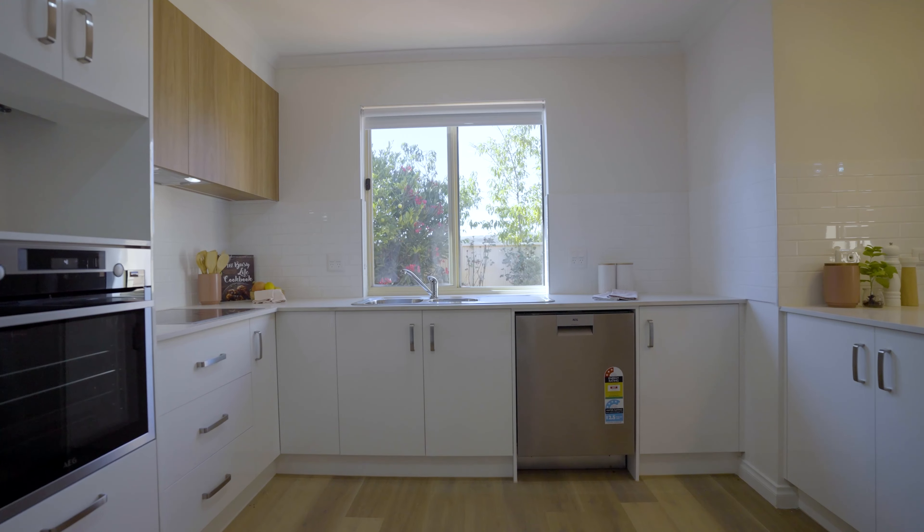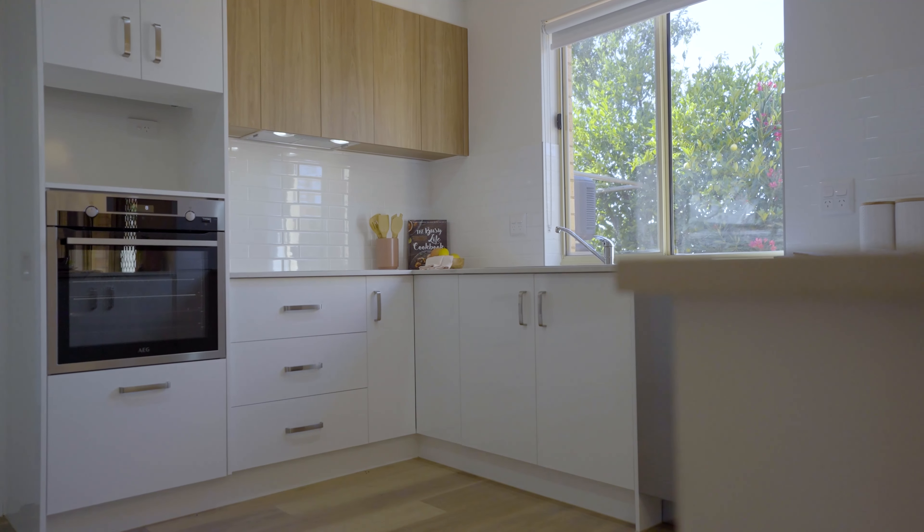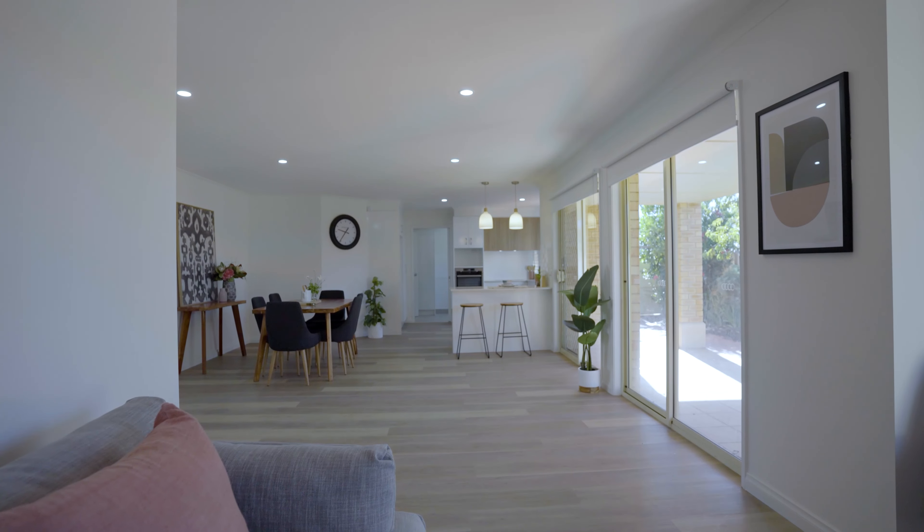And the kitchen — the heart of the home. Have a look at this. Plenty of storage space, easy roll cupboards, soft-closed drawers, stone benchtops. Look at this oven. You'll love living at Burnside.